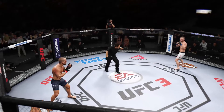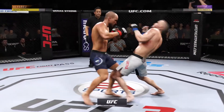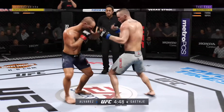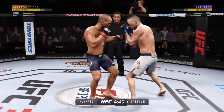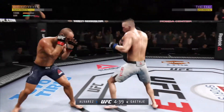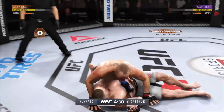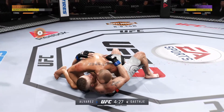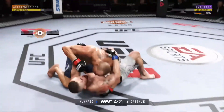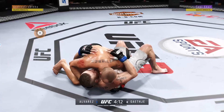Third round underway. He got home and now he lands a combination. Beautiful takedown. He lands a huge elbow to the head. Big knee to the body — ferocious knee.